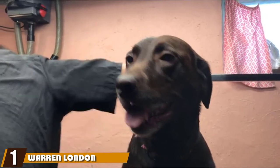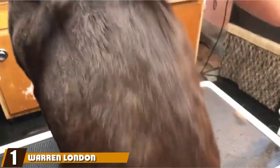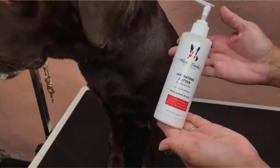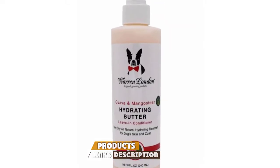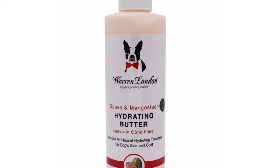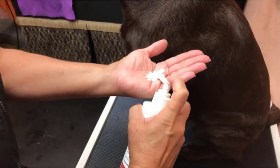At the first position of our list, we have Warren London Hydrating Butter Leave-In Conditioner for Dogs. If you're looking for an easy non-rinse conditioner that will be suitable for all coat types, then consider this intense hydrating conditioner from Warren London. This product releases emollients every two hours to ensure that your pooch's coat and skin stay hydrated but leaves no residue or oil behind.